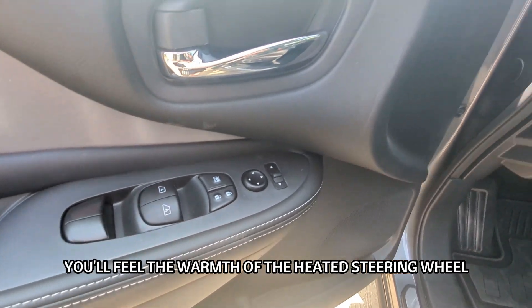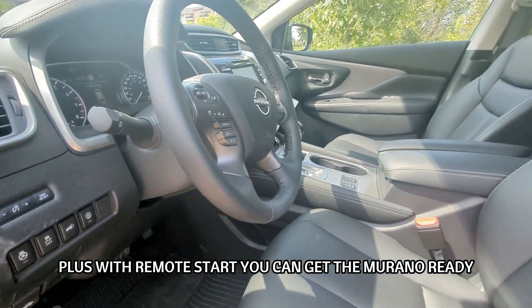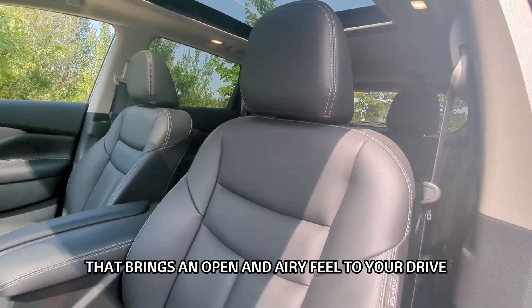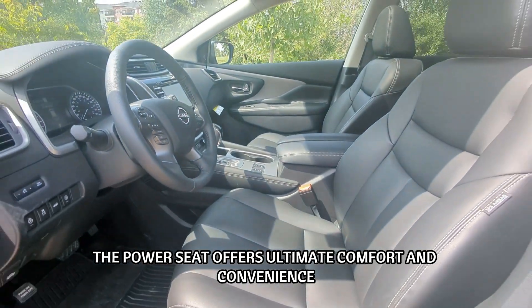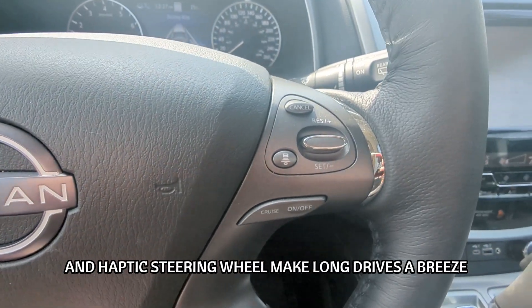Inside, you'll feel the warmth of the heated steering wheel. Plus, with remote start, you can get the Murano ready from the comfort of your home. Enjoy the view with the dual-panel panoramic moonroof that brings an open and airy feel to your drive, and for the driver, the power seat offers ultimate comfort and convenience. The Intelligent Cruise Control and haptic steering wheel make long drives a breeze.